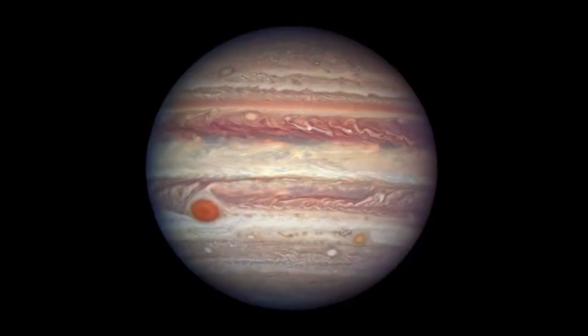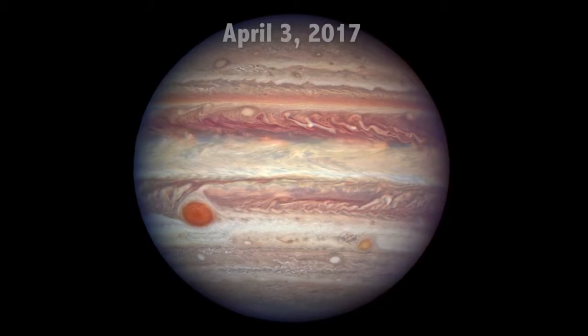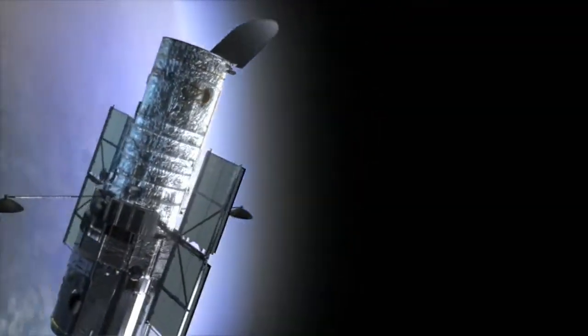And if you want to know what Jupiter looks like through a big telescope, here's an image of Jupiter that NASA's Hubble Space Telescope took just a few days ago, on April 3rd, 2017. Hubble regularly takes observations of Jupiter as part of its Outer Planets Atmospheres Legacy program, or OPAL.